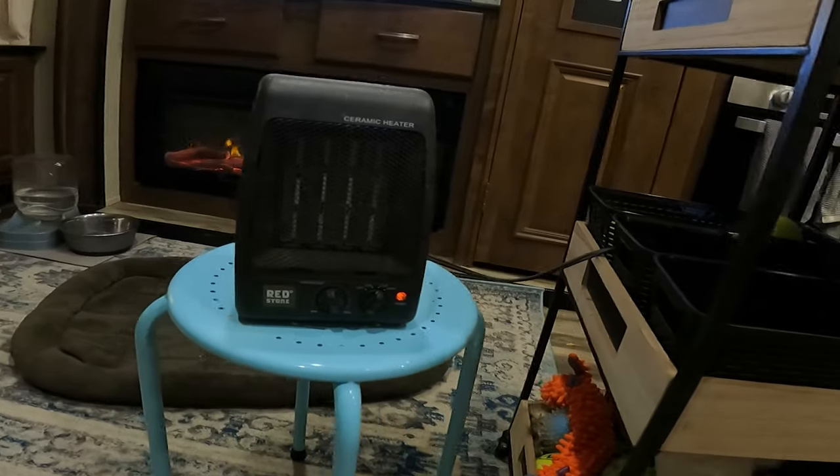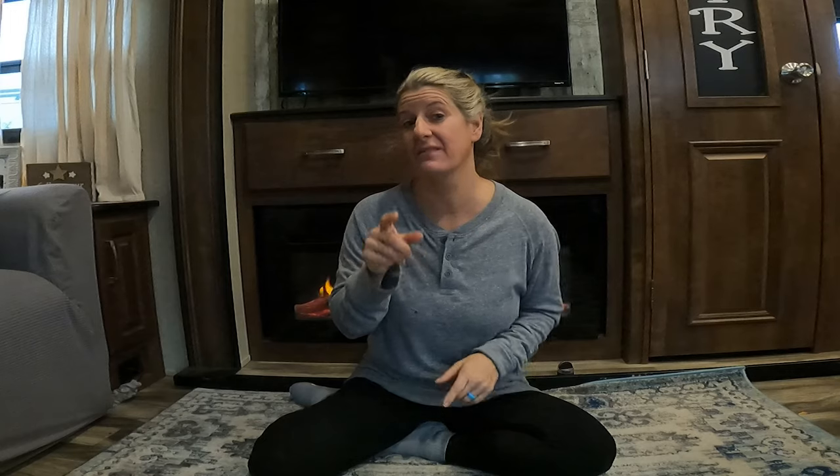We do have a heater that we got at Tractor Supply — I think we paid $14 for it — and that thing will run you out of the camper. Last night in the middle of the night I had to go turn it off because it was up to like 75 degrees. It went down to about 32 last night, so that thing really helps.